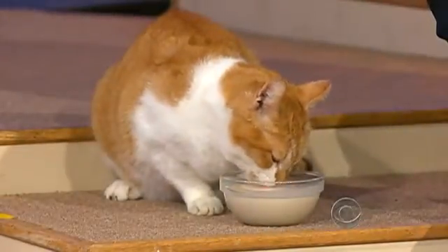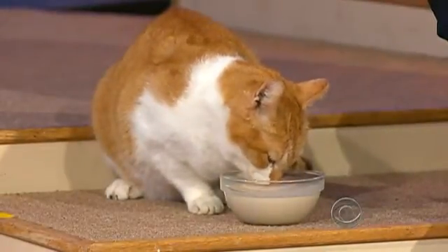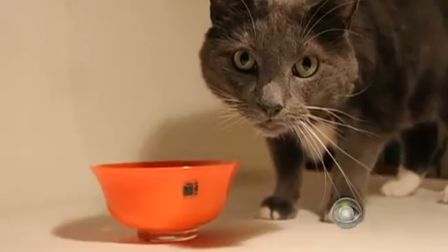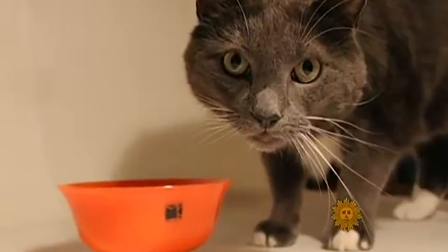Nothing says dainty table manners quite like a cat lapping up its milk. Now thanks to an article in the latest issue of Science Magazine, we know exactly how cats do it. Intrigued by his own cat, Cutta Cutta, Roman Stocker of MIT and three other researchers launched a full-scale investigation.